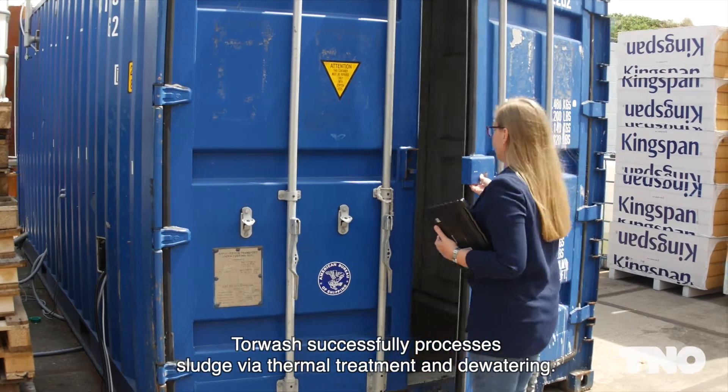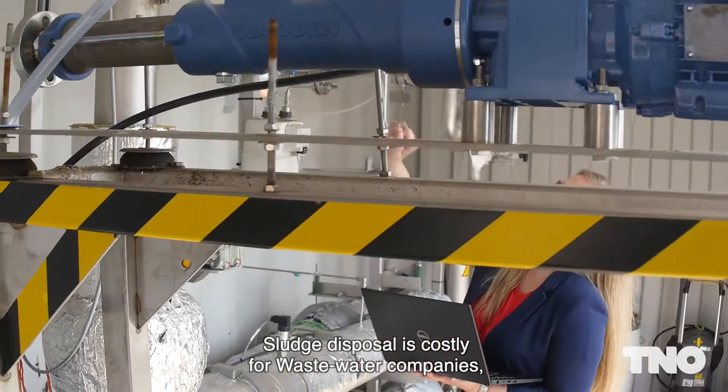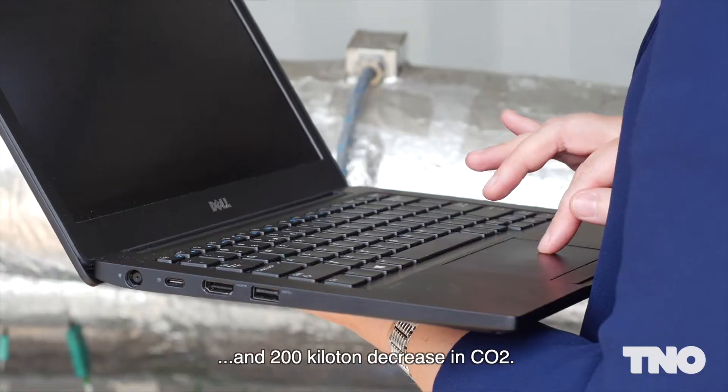Toolwash successfully processes sludge via thermal treatment and dewatering. Sludge disposal is costly for wastewater companies, but Toolwash leads to a 50% cost reduction and 200 kiloton decrease in CO2.